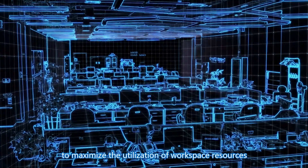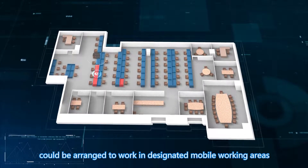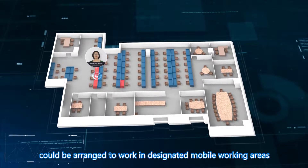to maximize the utilization of workspace resources, employees with flexible working hours could be arranged to work in designated mobile working areas.